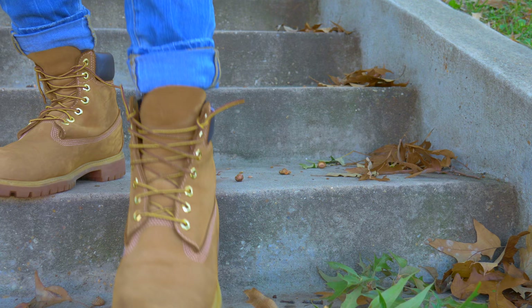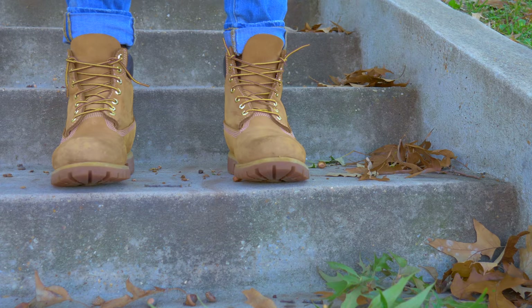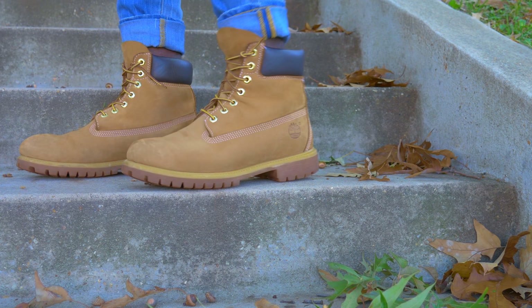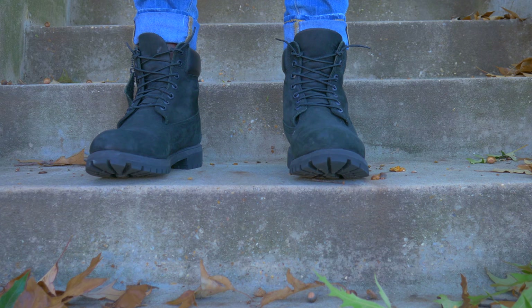So the first shoes I want to show you guys are the obvious — the Tim's. I've had these Tim's for maybe two years now, or a little bit more than that. They have been really reliable; they've seen me through two years of winter and fall, snowstorms and long walks. The beautiful thing about Tim's is that you can style them in really such dope ways.